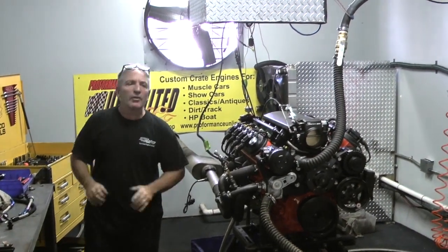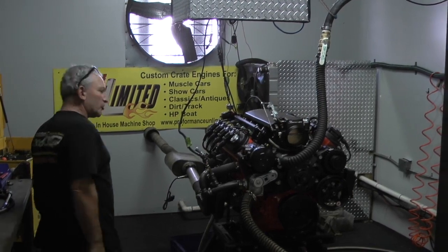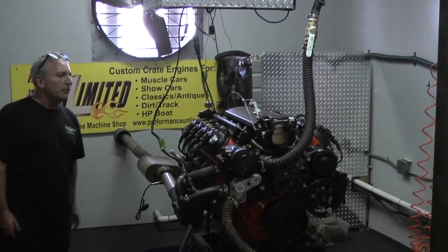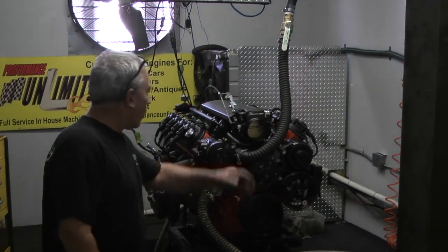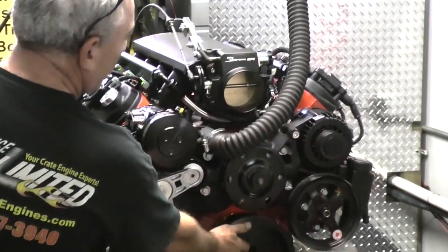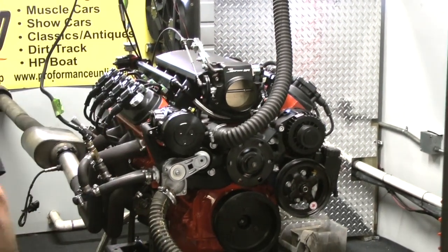Good afternoon everybody. Another one of our badass LS engines. This one is going to a 69 Camaro. This is an LS3 427. The customer went with the traditional orange engine, which we custom sprayed for them. It's got a Holley system for its pulley system and we're running a Sniper Holley EFI system.